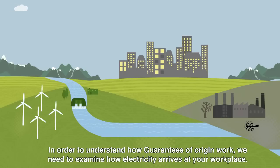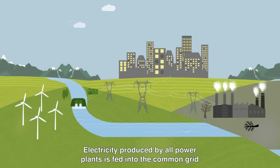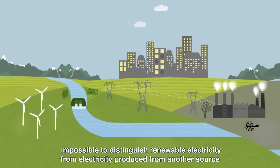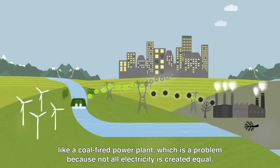In order to understand how guarantees of origin work, we need to examine how electricity arrives in your workplace. Electricity produced by all power plants is fed into the common grid, which then supplies it to you. Unfortunately, once electricity enters the grid, it is impossible to distinguish renewable electricity from electricity produced from another source, like a coal-fired power plant. Which is a problem, because not all electricity is created equally.